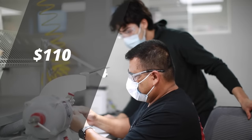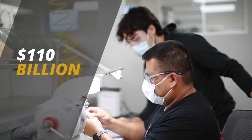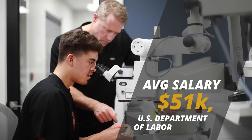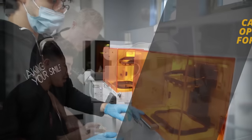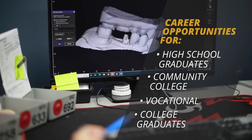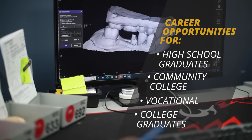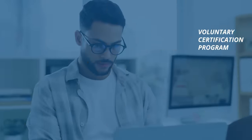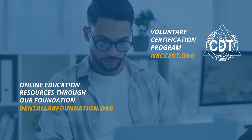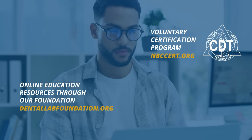You'll join a 110 billion dollar industry and follow one of the fastest growing career paths in health care. You can get started with little to no experience or education in the field. Some roles require on-the-job training and education from dental technology programs such as CAD CAM. Professional advancement opportunities are also available through online educational resources, including voluntary certification programs and workforce training.